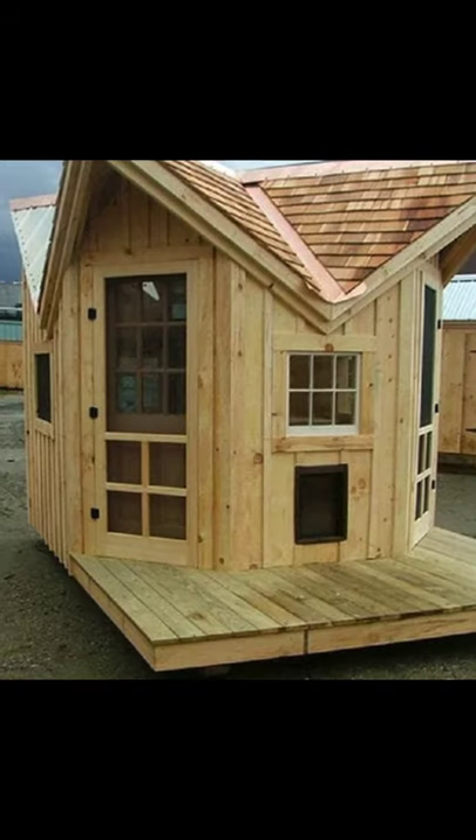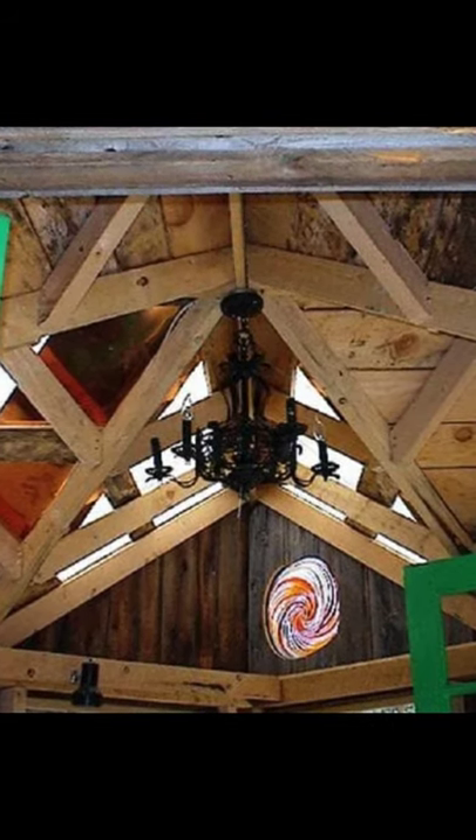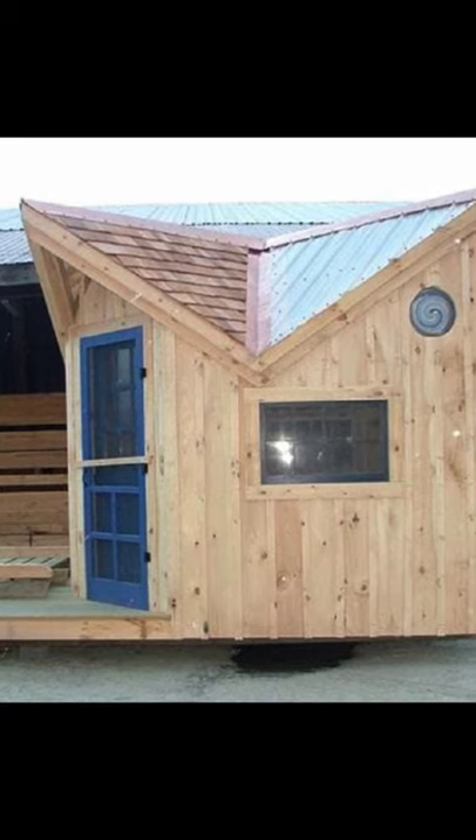The stunning roofline and the distinctive shape make for an eye-catching cabin structure. The Bayside small cottage plan can be used for a variety of purposes.